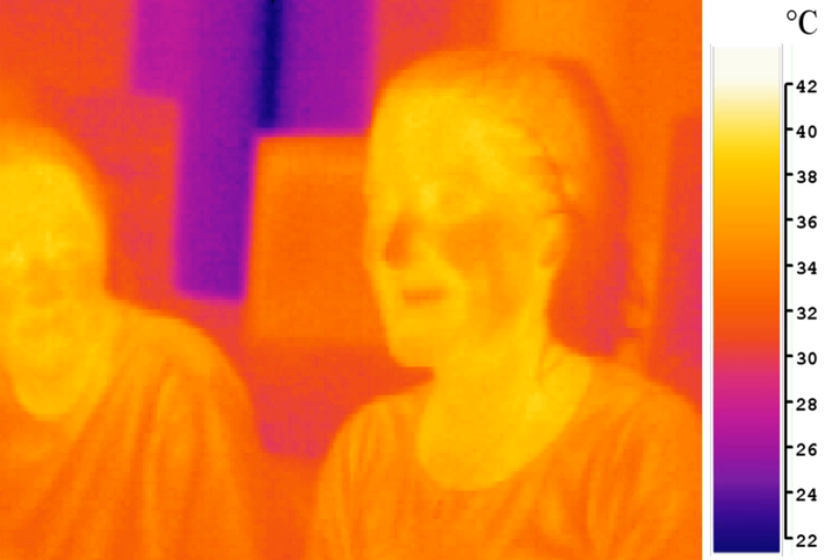Two objects at the same physical temperature will not show the same infrared image if they have differing emissivity. For any pre-set emissivity value, objects with higher emissivity will appear hotter, and those with a lower emissivity will appear cooler. For that reason, incorrect selection of emissivity will give inaccurate results when using infrared cameras and pyrometers.